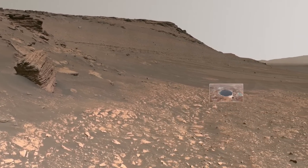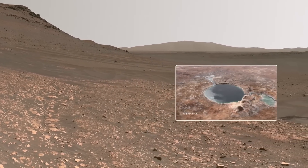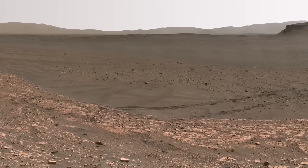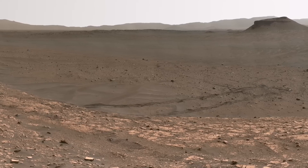Around 3.5 billion years ago, a river flowed into Lake Jezero, depositing mud and sand on the crater floor, forming an ancient delta. What you see are some of the hills and cliffs at the edge of that delta. Here you can see some of Perseverance's wheel tracks, showing where we came from on the crater floor, where we spent the first year of our mission.